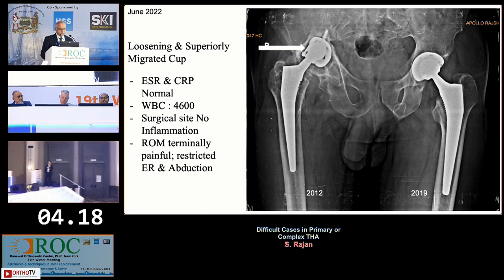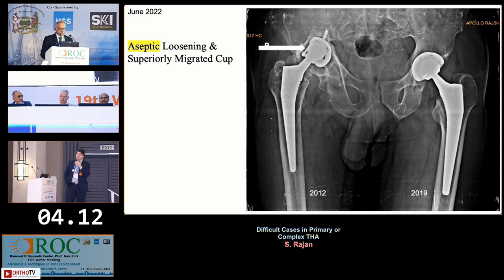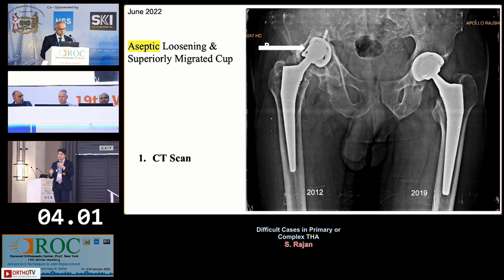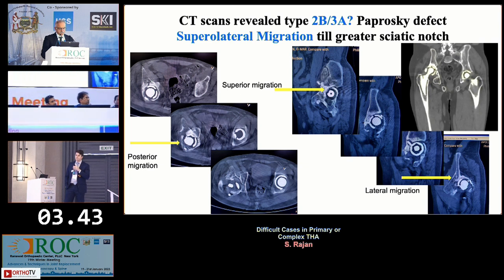Moving forward with the aseptic superior migrated cup — are we going to get advanced imaging? Would you get a CT scan to assess bone modeling and migration? Yes, CT scan obviously. Even though we have normal parameters, I would get all parameters to rule out infection, plus a three-phase bone scan or labeled scan to be sure.